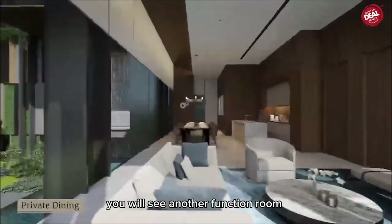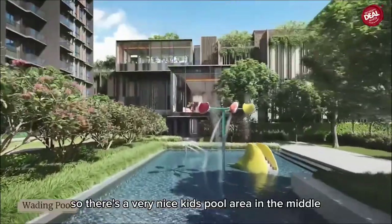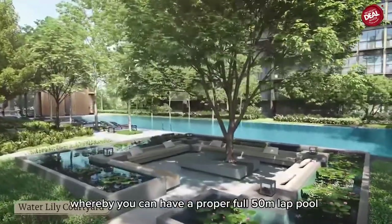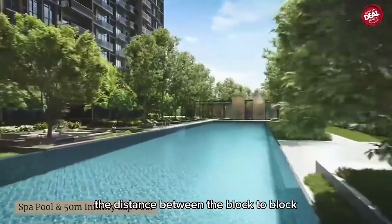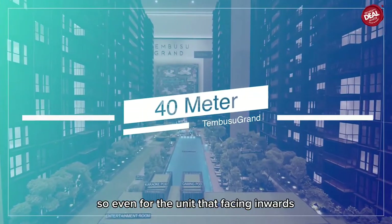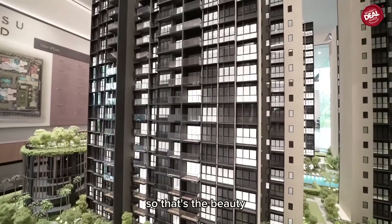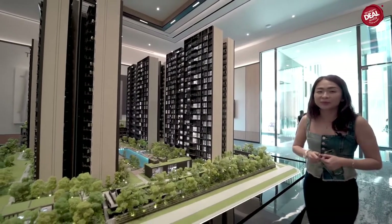There's a lovely kids' pool area in the middle where children can play on the slide. This will be the main lap pool area with a proper 50-metre lap pool. The distance between the blocks is very far, so even units facing inwards have good spacing from the opposite block — you don't have to worry about being too close to your neighbors. Both inward and outward-facing units enjoy a really good view.